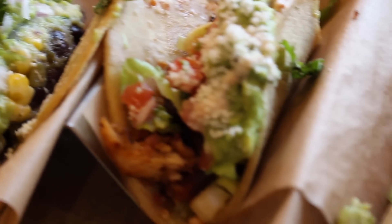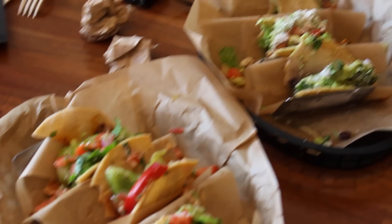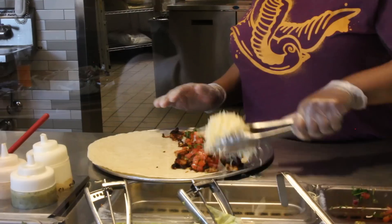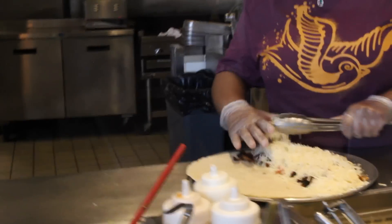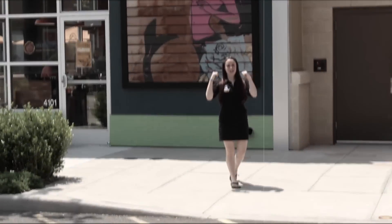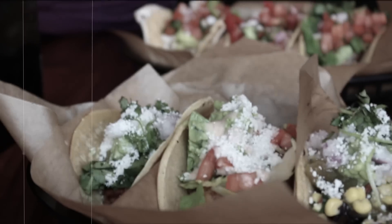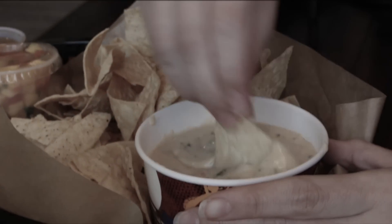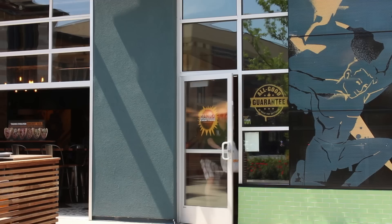We definitely did some damage on these tacos, but we needed to save room for more food. Julia got a burrito that she compares to the size of a baby, and I got a delicious quesadilla with two pounds of cheese. And there you have it, folks — our first trip to Qdoba. Great value, huge variety. What I liked most was that it was different: different ingredients, different flavors, so many different things to try. We met some amazing people and had an amazing time.